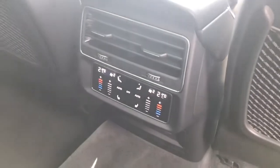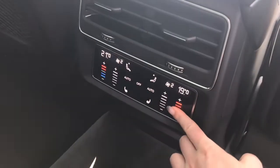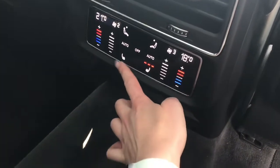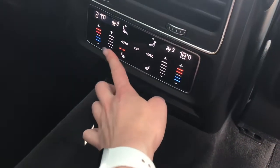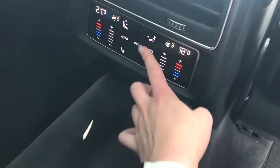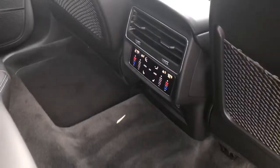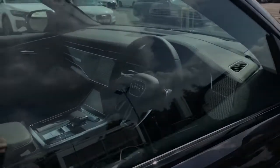The rear passengers also benefit from their own air conditioning controls. You can not only adjust the temperature but the intensity of the heating or air conditioning. The outer rear seats are heated to three intensities, and you can also control the direction that the air will blow — a fantastic system for rear passengers. They also benefit from their own charging points to keep devices charged so everyone stays entertained.